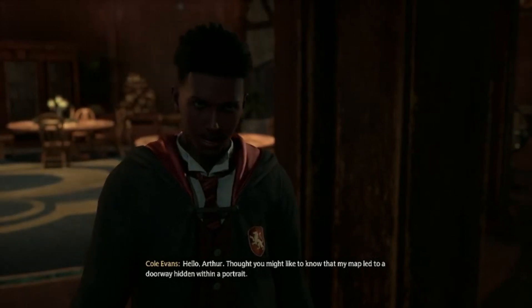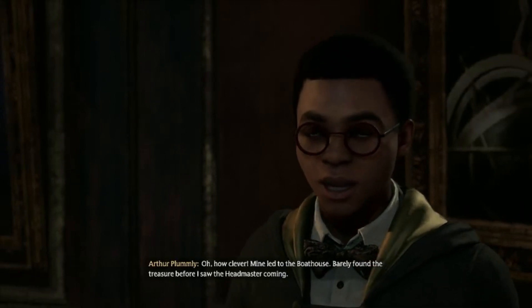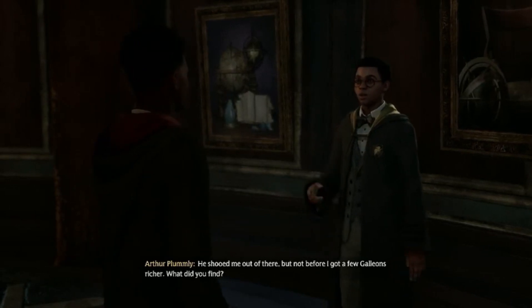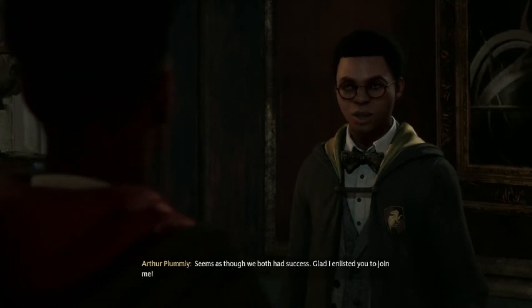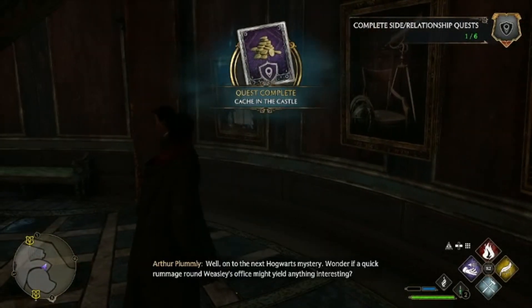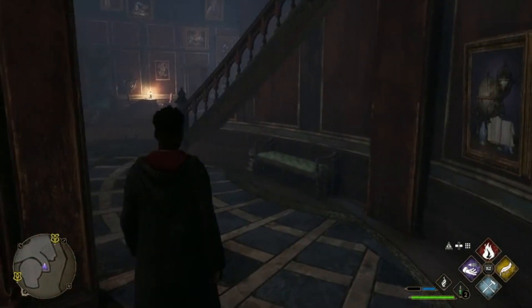She's already there. Find anything yet? Hello, Arthur. Thought you might like to know that my map led to a doorway hidden within a portrait. Oh, how clever. Mine led to the boathouse — barely found the treasure before I saw the headmaster coming. He shooed me out of there, but not before I got a few galleons richer. What did you find? I found what I believe is an authentic historian's uniform. That's lucky. Seems as though we both had success. Glad I enlisted you to join me. Well, on to the next Hogwarts mystery. Wonder if a quick rummage around Weasley's office might yield anything interesting. Got that mission taken care of.